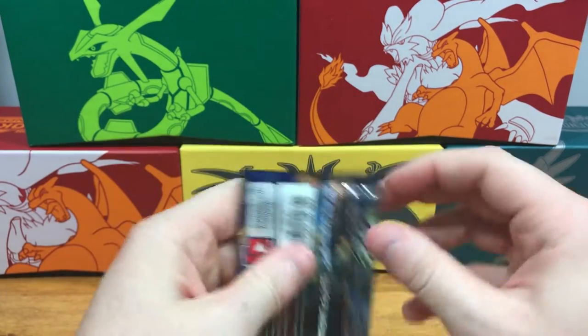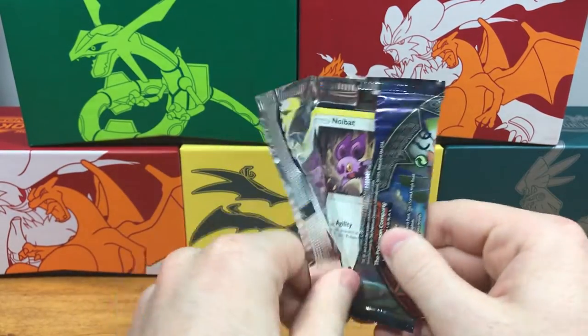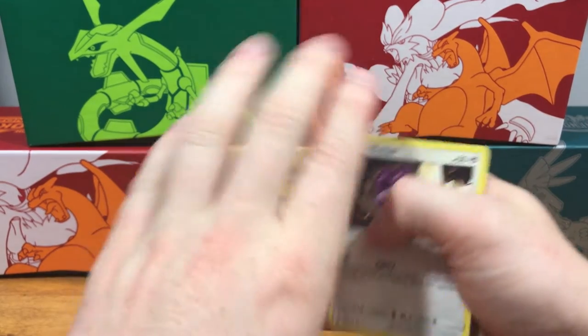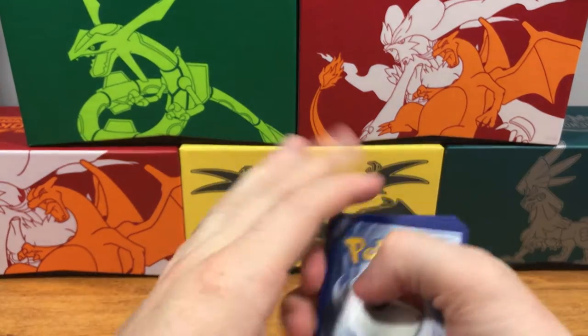Speaking of Pikachu, I just recently saw the Detective Pikachu movie — I won't spoil anything in case there's anybody out there who hasn't seen it yet. It was a very good movie, I did enjoy it. It just makes me really wish the world of Pokémon was even more real now. It's every kid's dream, isn't it?